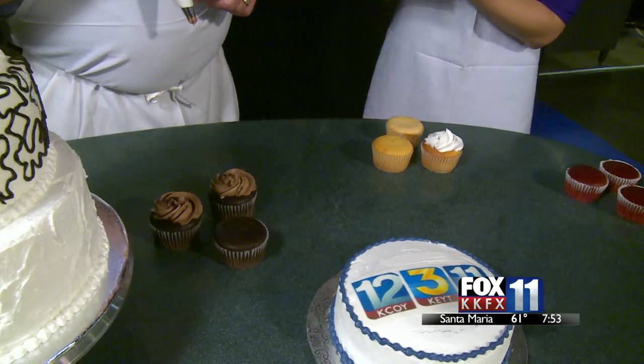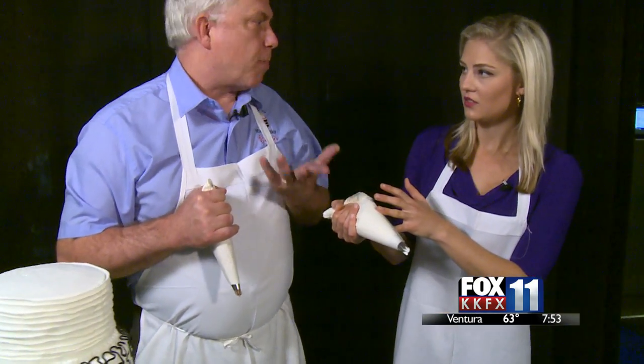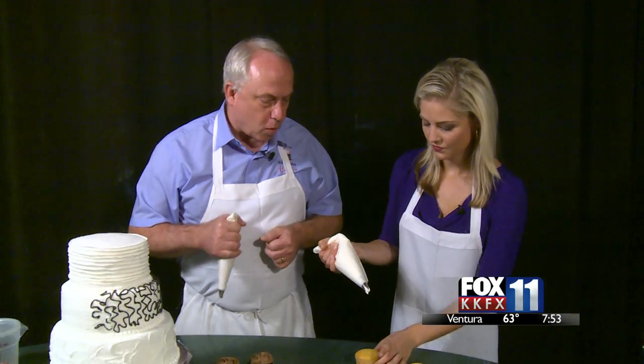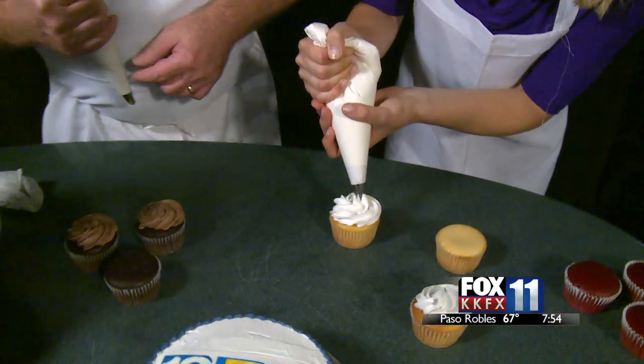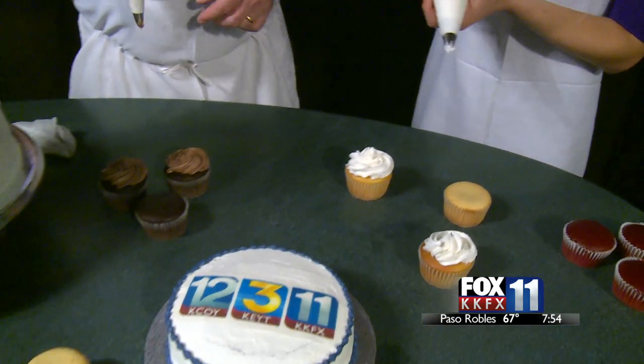If you don't have a piping bag, you can use parchment paper — this is a higher-quality version so it doesn't break as easily. Start all the way around and then work your way right into the center. With a little practice, you might even be able to decorate cookies.